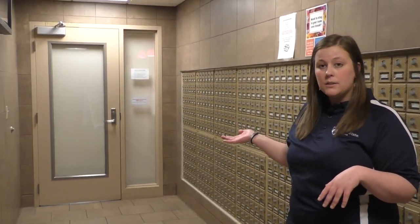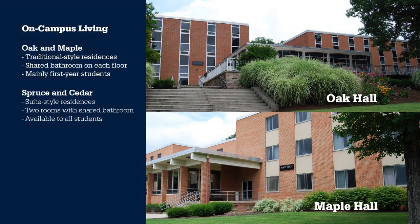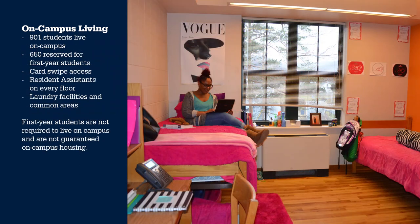If any packages are delivered, you'll pick them up at the front window of the housing and food services office — that's also where you'd come to get a replacement ID. On campus we have four residence halls: Maple and Oak are for first-year students in traditional style with shared floor bathrooms. Spruce and Cedar are open to all students and are suite style — two rooms sharing one bathroom.